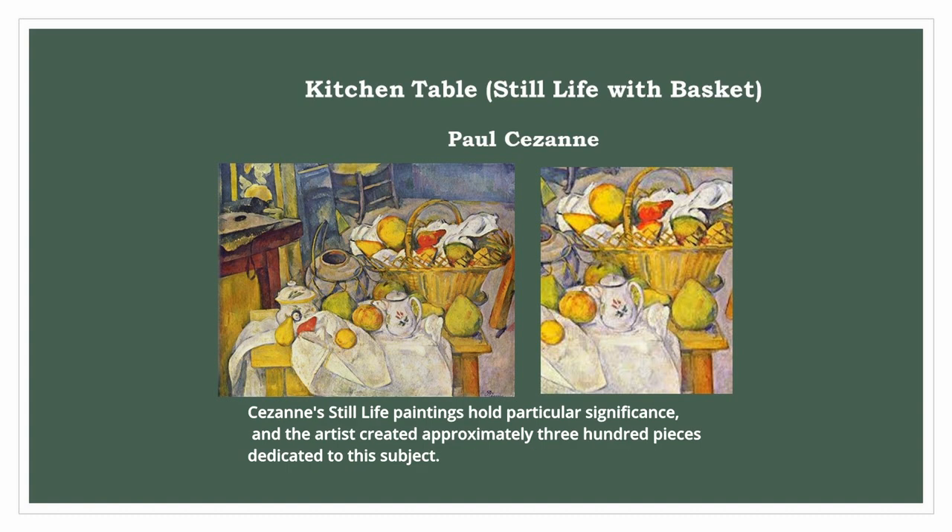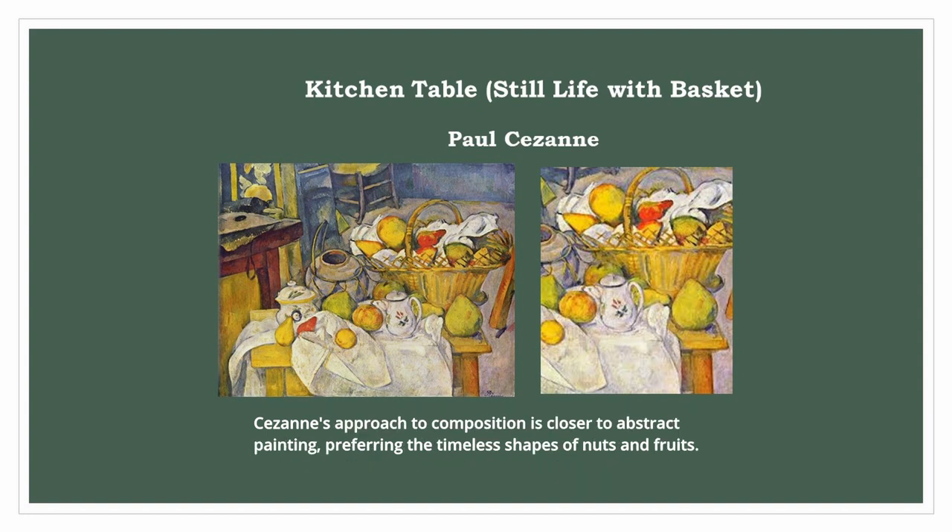Cezanne's still-life paintings hold particular significance, and the artist created approximately 300 pieces dedicated to this subject. Cezanne's approach to composition is closer to abstract painting, preferring the timeless shapes of nuts and fruits.